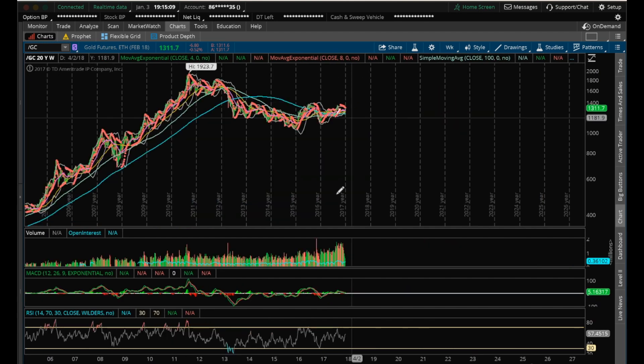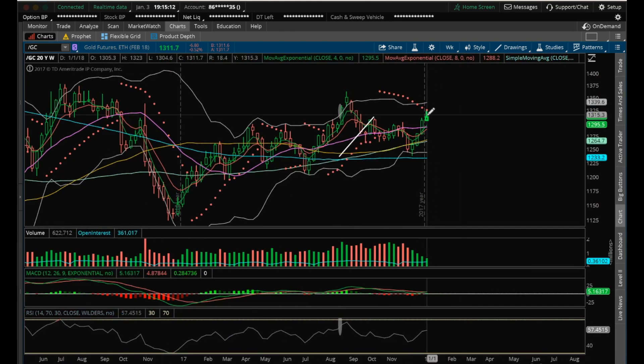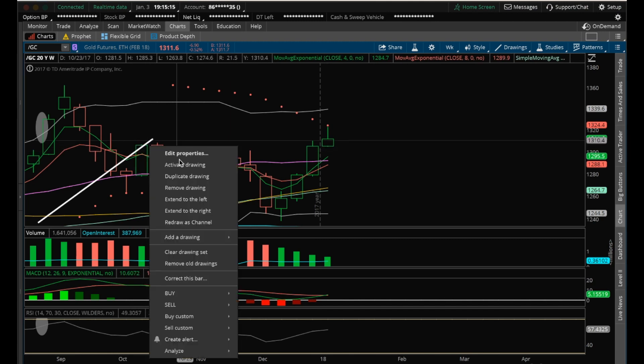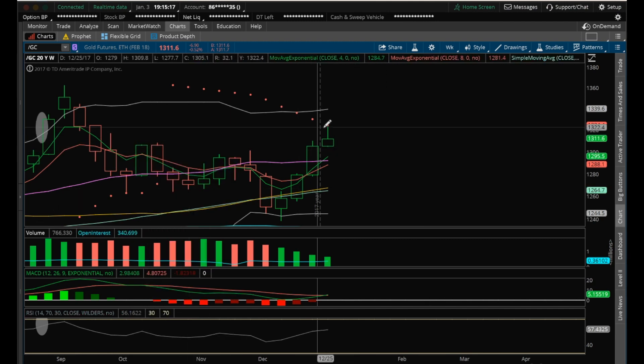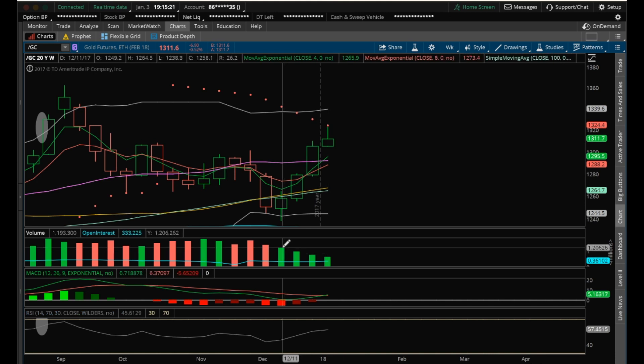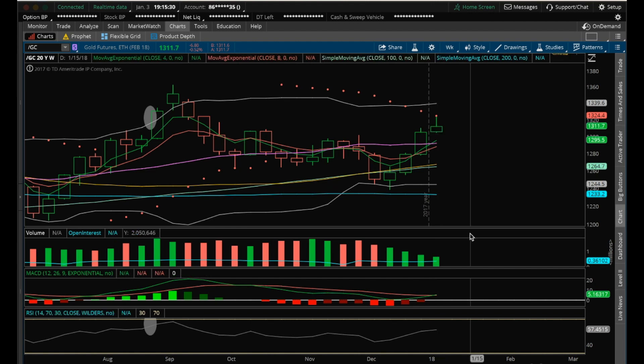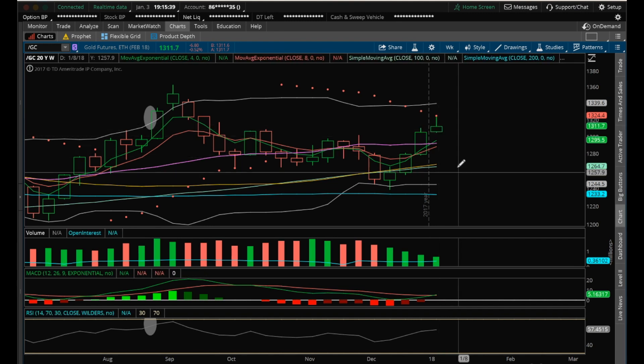Weekly — potentially forming a bearish reversal candle on the week. We still do have two more trading days left, so we'll see what type of candle we form here. Bulls do need to be a little bit careful here because they could be getting exhausted. And you're looking at the volume decreasing here on the weekly. So if we do get a bearish reversal candle next week, I will look for a volume spike above this week's volume confirming that bearish reversal — if we get a red candle next week, that means we're going to further consolidate.